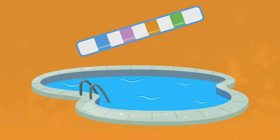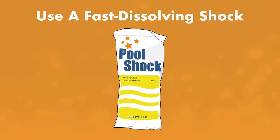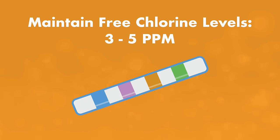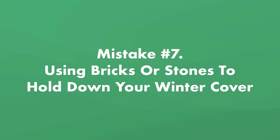Mistake number six: not balancing your water before you close. Balanced pool water is less likely to damage your pool liner and equipment during the off season and less likely to become a breeding ground for algae. Test and balance your alkalinity, pH, and calcium hardness before closing. You'll also want to shock your pool — a fast-dissolving shock can be used before putting the cover on, instead of typical cal-hypo shock which takes 8 to 24 hours. The goal is to maintain your free chlorine level between 3 and 5 parts per million when closed. In warmer winters, test water chemistry every few weeks and consider adding algaecide just before closing — but give the shock time to dissolve first, or it will destroy the algaecide.